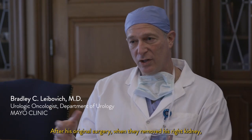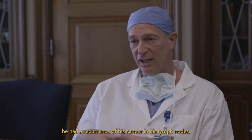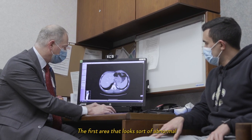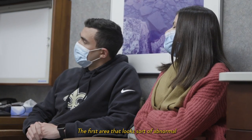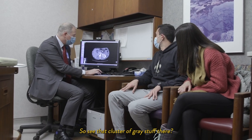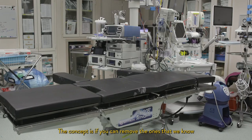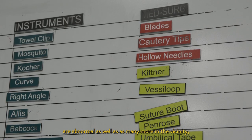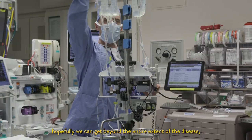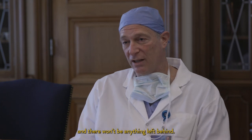After his original surgery, when they removed his right kidney, he had a recurrence of his cancer in his lymph nodes. The first area that looks abnormal is starting right about here — see that cluster of gray stuff there? The concept is if you can remove the ones we know are abnormal, as well as as many more in the vicinity, hopefully we can get beyond the higher extent of the disease and there won't be anything left behind.